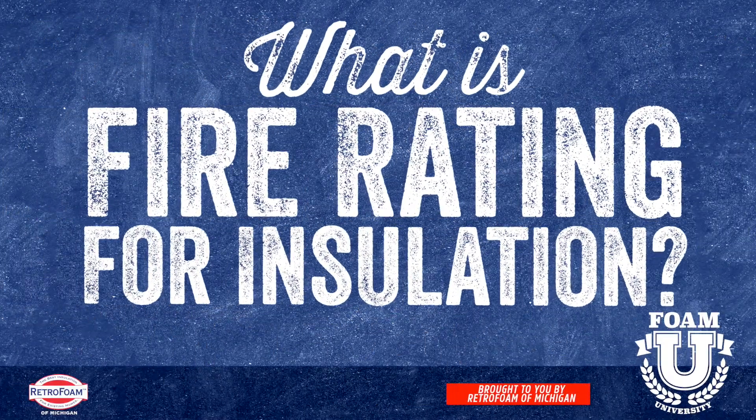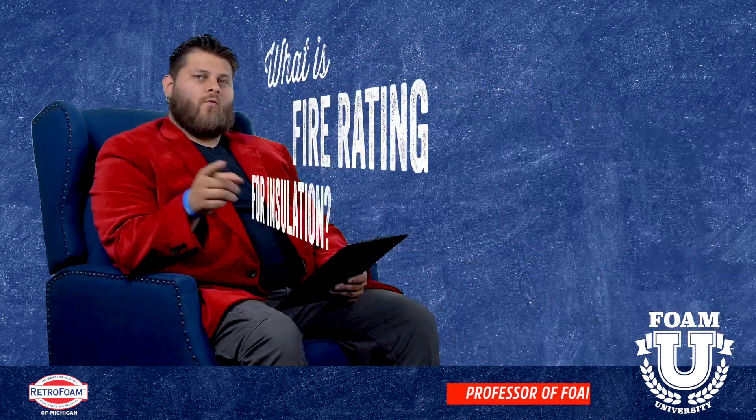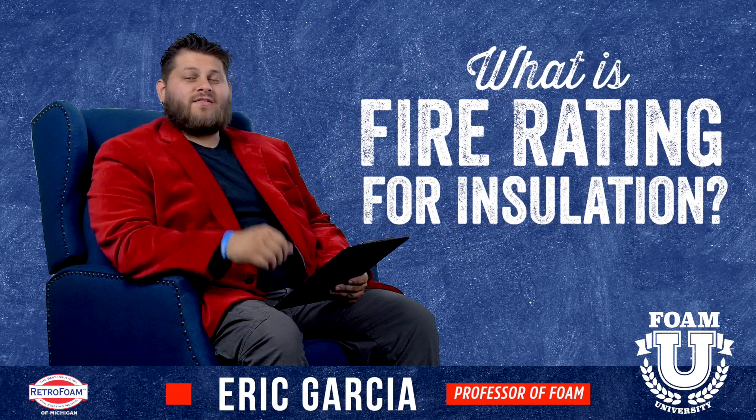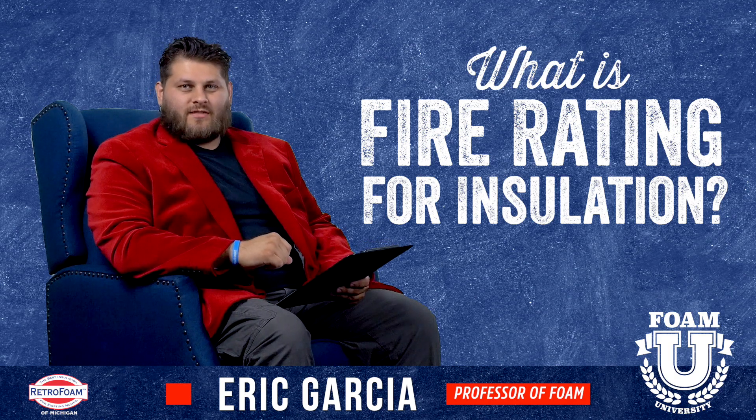Have you been trying to understand the fire ratings with foam insulation? Let's talk about that. Welcome to Foam University. Today we're going to talk about some better understandings for how fire ratings work for foam insulation.